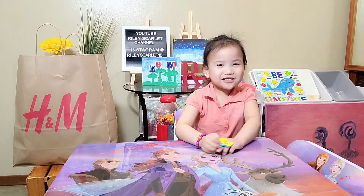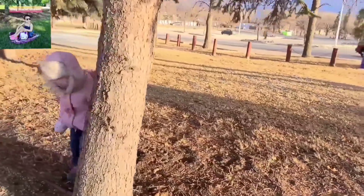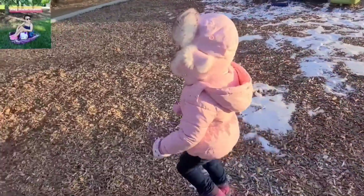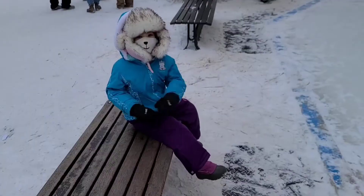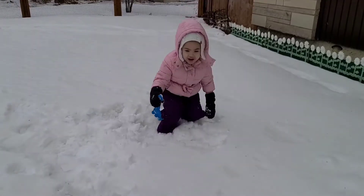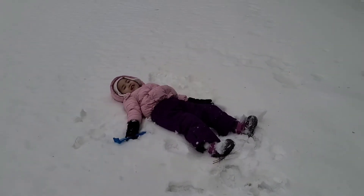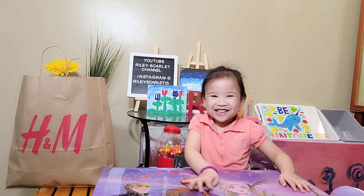Hi guys, it's me Riley and I'm going to show you what I got from H&M. Welcome to Riley Scarlett's channel. Let's get started.